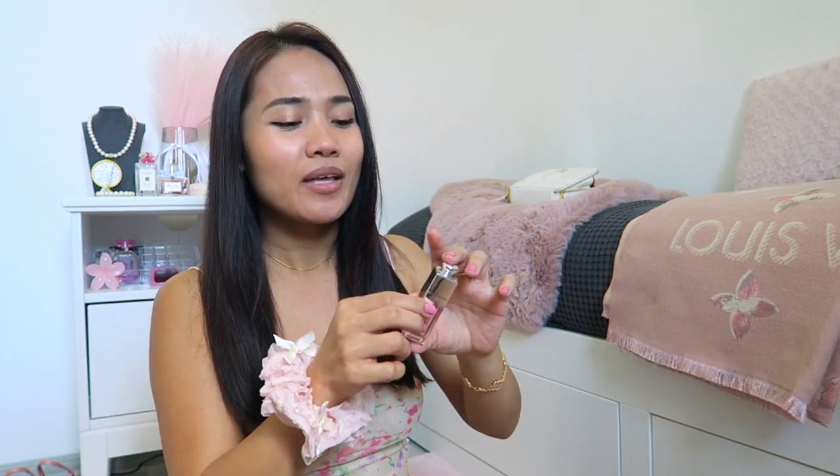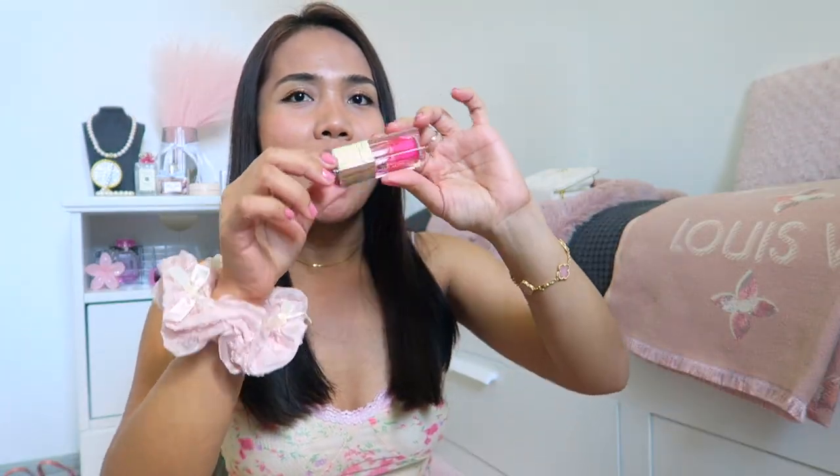I want to show you how it looks on brown skin, because I have more of a brown skin tone and I don't know if people on YouTube are making reviews with brown skin. Right now I'm not wearing anything — as you can see, my lips are naturally brown because of my skin tone. I'll show you how it looks.